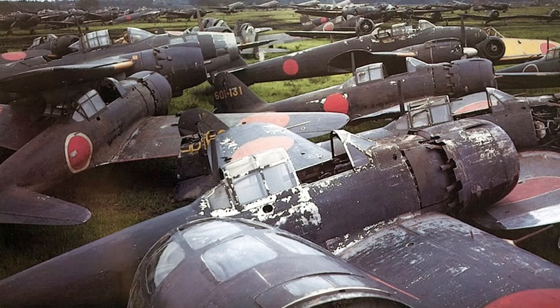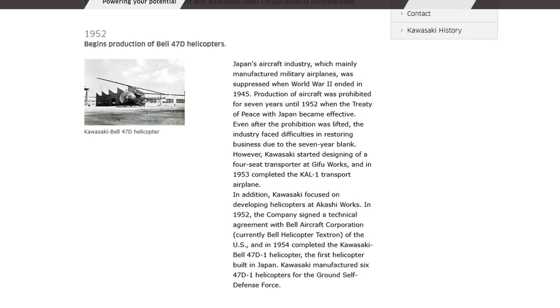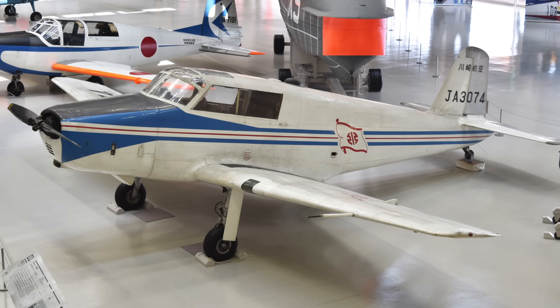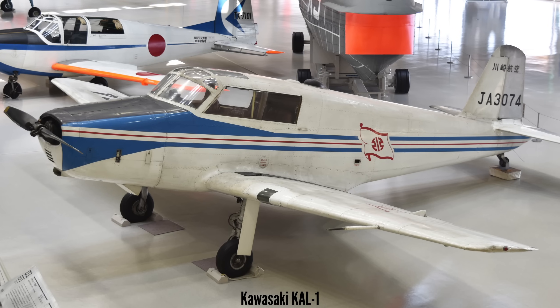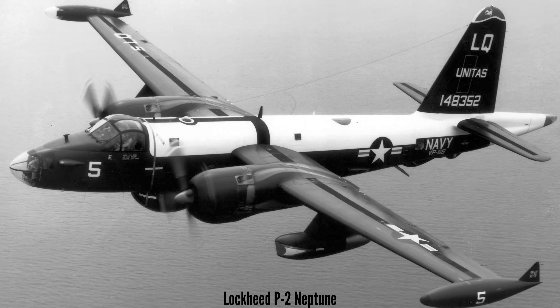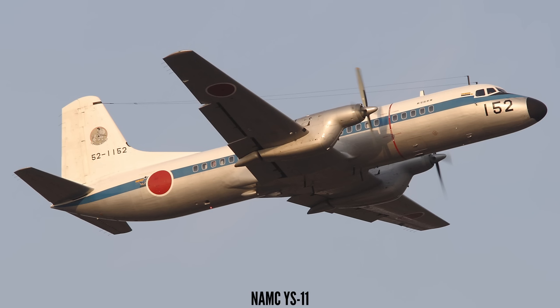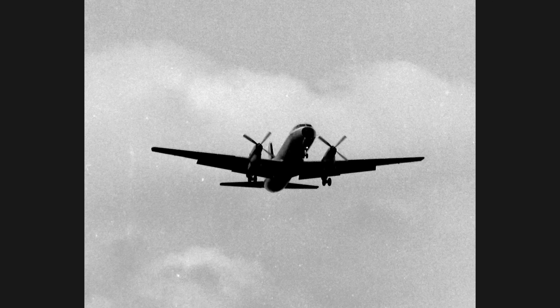After World War 2, Japan's aviation industry was essentially dismantled. It wasn't until 1952 when the ban on aircraft development was lifted that Kawasaki re-entered aviation. Their first post-ban aircraft design was the Lycoming GO-435-powered KAL-1 — only two were built. In the years that followed, Kawasaki licensed and produced well-known aircraft like the T-33 Shooting Star and the P-2 Neptune. In collaboration with Mitsubishi, Fuji and Shinmeiwa, they co-developed the YS-11, a turboprop airliner first built in the early 1960s.